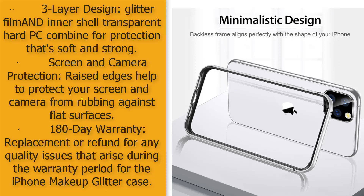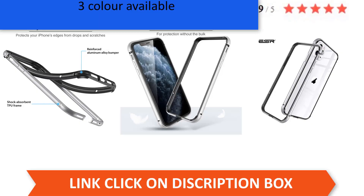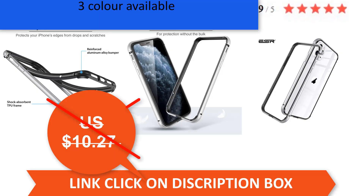Three-layer design with glitter film and inner shell transparent hard PC combined for soft and strong protection. Raised edges help protect your screen and camera from rubbing against flat surfaces. 180-day warranty — replacement or refund for any quality issues arising during the warranty period.